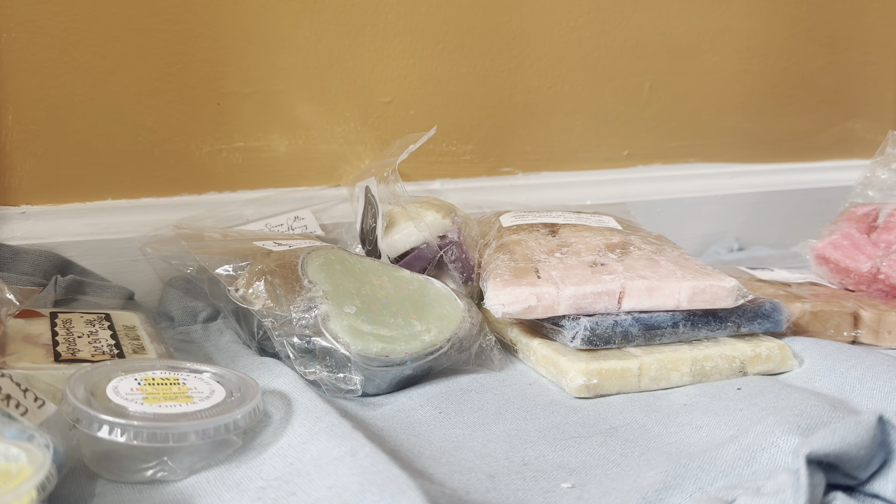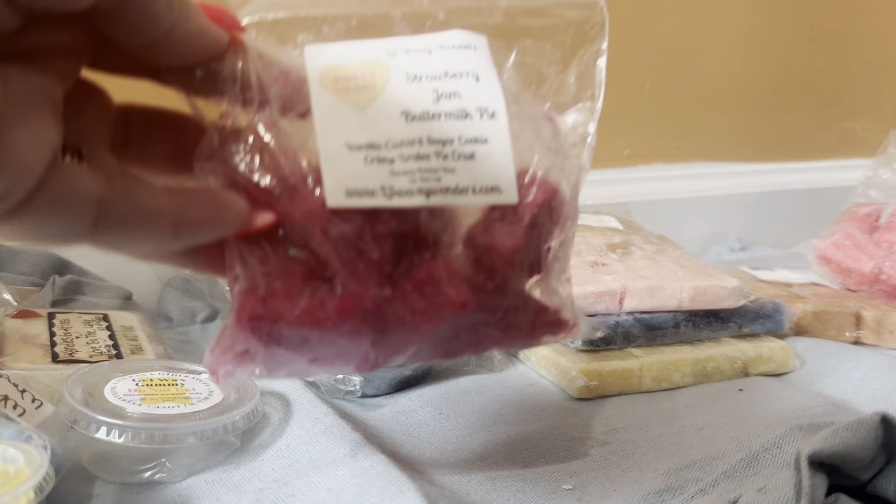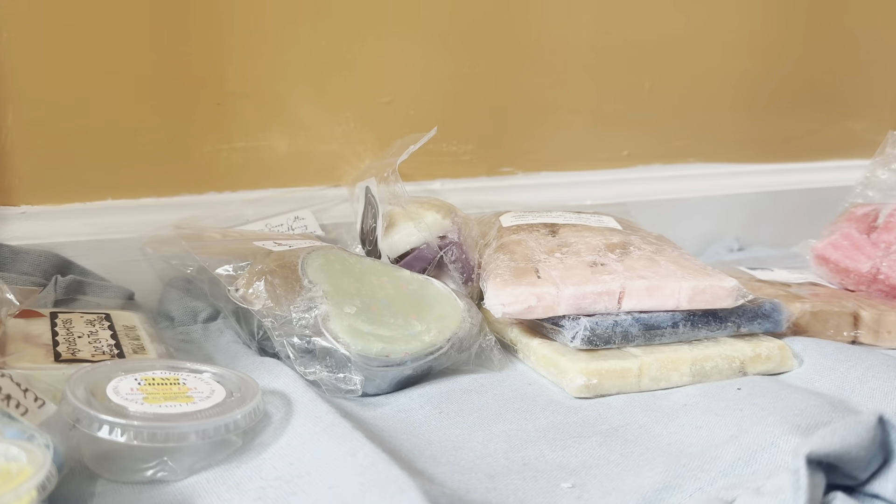Strawberry Jam Buttermilk Pie — vanilla custard, sugar cookie, crème brûlée, pie crust. New to me scent from them. And this looks like a chopped up Conversation Hearts shape. So this is a strawberry I do not like, and I smell it very strong and cold. I wish I could pass on that — it's who will enjoy it more than me.